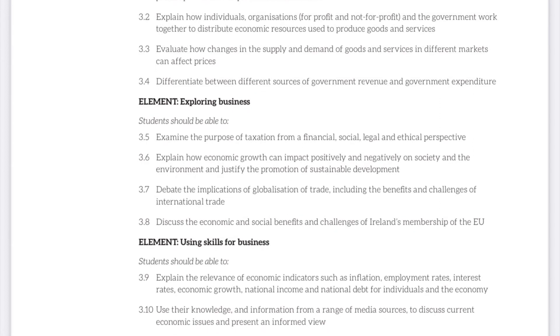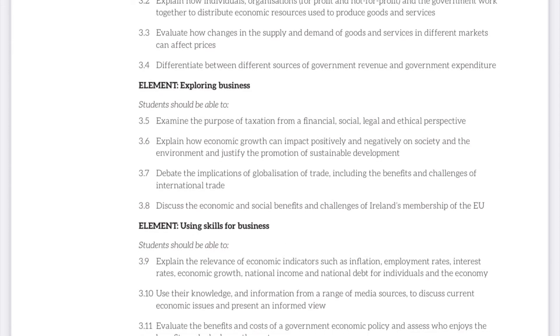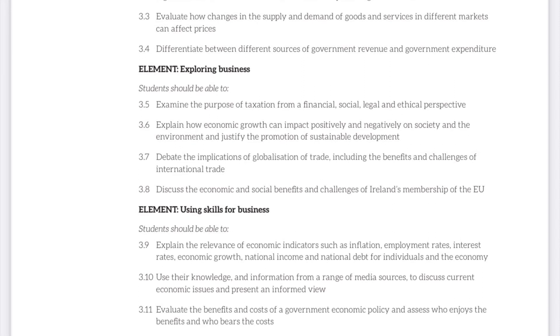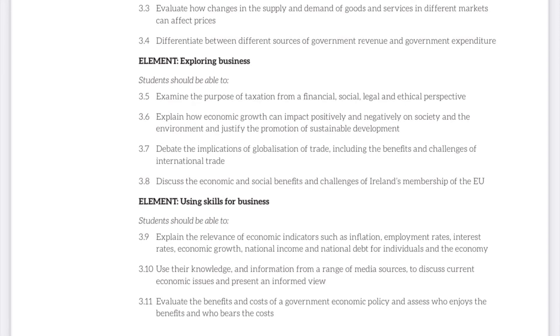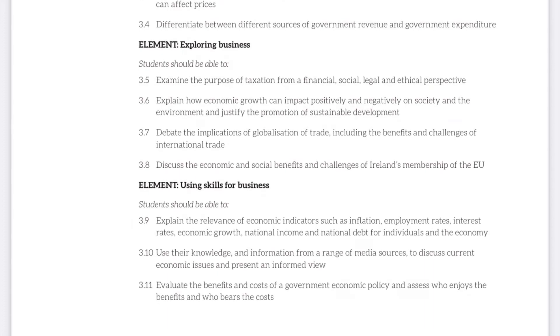Throughout all these three strands, students will get an insight into accountancy, business in general and economics, which will help with their decision in choosing their subjects for Leaving Certificate. Now I have a quick interview with a student to explain how he found Strand 3 in Junior Cycle.